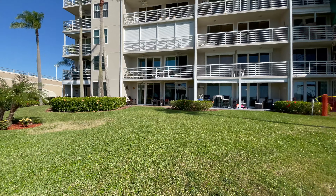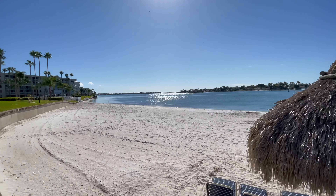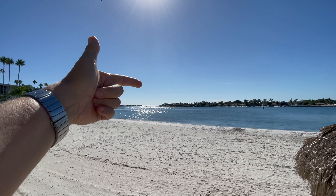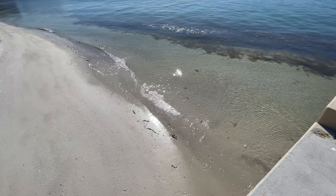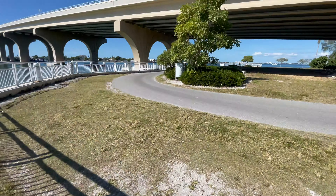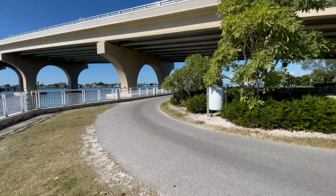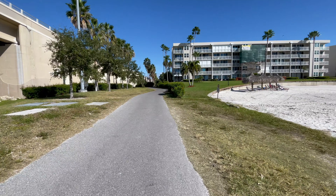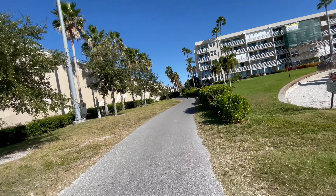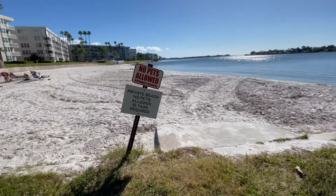This is the unit right there on the ground floor. This is the beach, with access out to the Gulf of Mexico in that direction. This is the trail that goes underneath the bridge — boats come through here. This trail leads up to the golf course, and that's where you get on from the edge of the bridge and take it all the way up to go to St. Pete Beach.